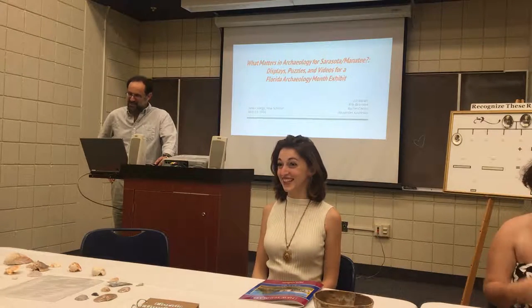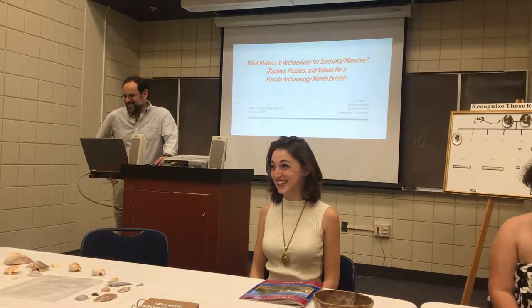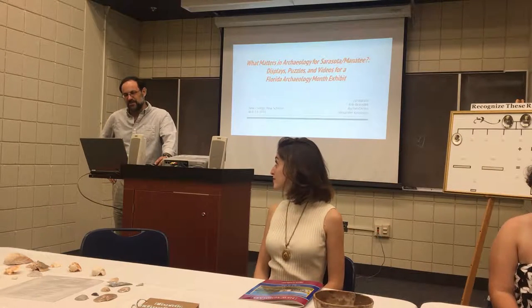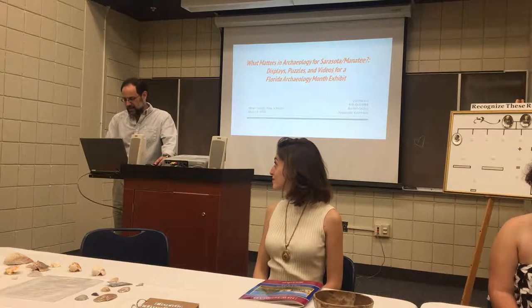I'm Hannah and Valerie. Good to have you here for What Matters in Archaeology for Sarasota and Manatee — plays, puzzles, and videos for a Florida Archaeology Must exhibit.